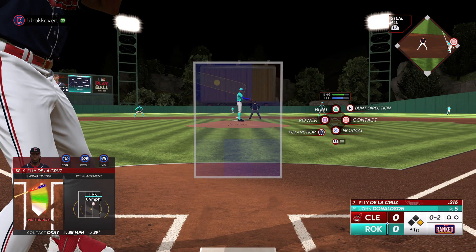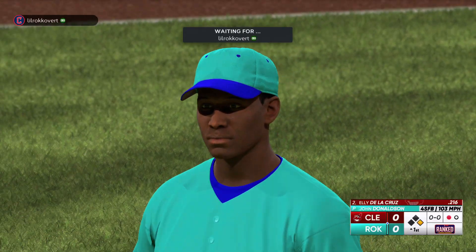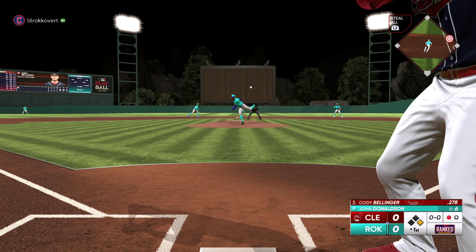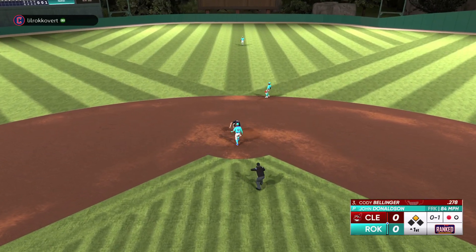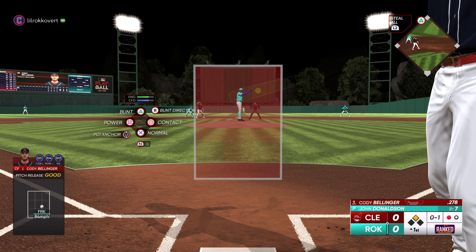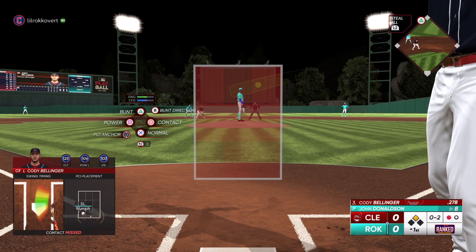Runner at first with no outs. Got it by him for the K — one down. There comes Cody Bellinger. Here comes the pitch, there goes the runner from first — that's in for a strike. He's down 0-2 as he swings through it.